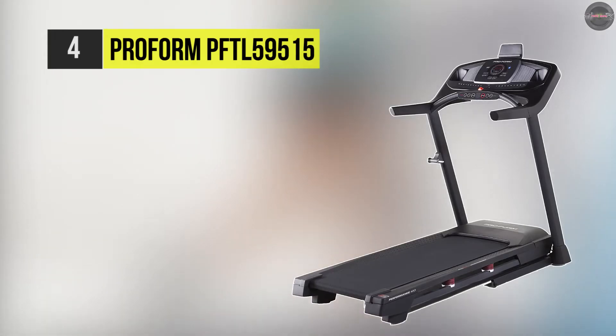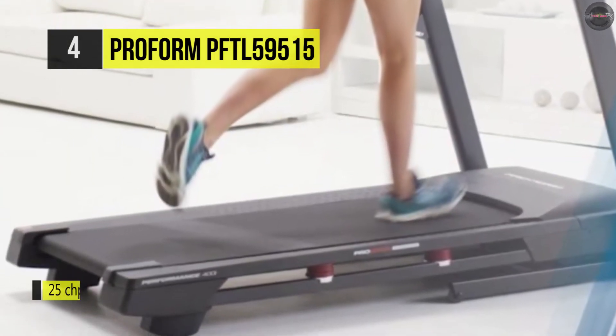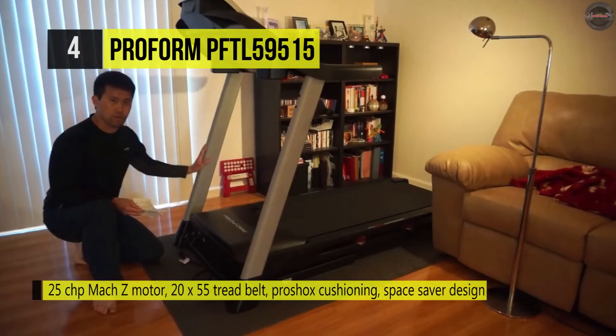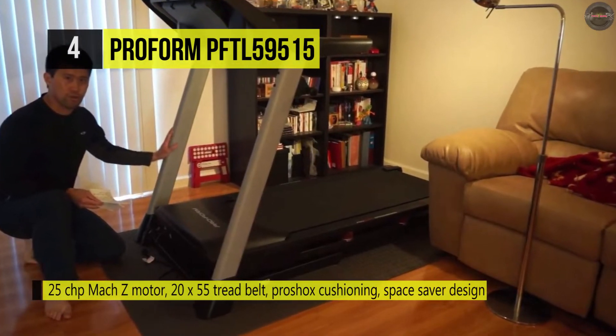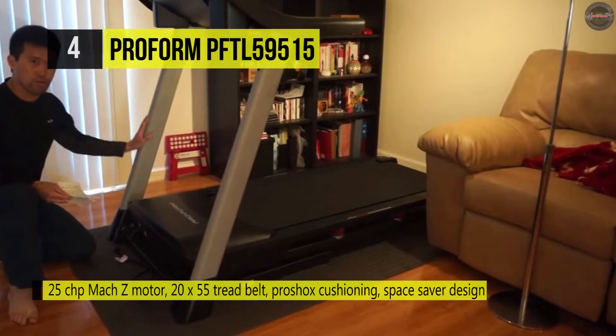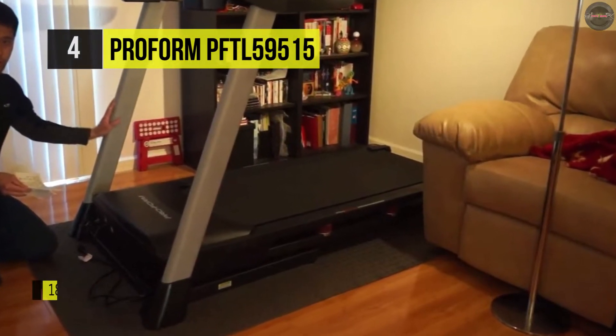The ProForm PFTL 59515 treadmill is ready to take you to the next fitness level. A powerful 2.5 CHP MOX-ED motor is used which can handle speed, interval, and endurance workouts. The EKG grip pulse heart rate monitor helps you stay in the right cardio zone.